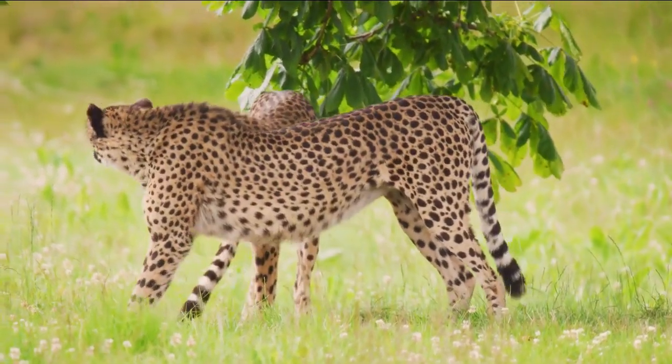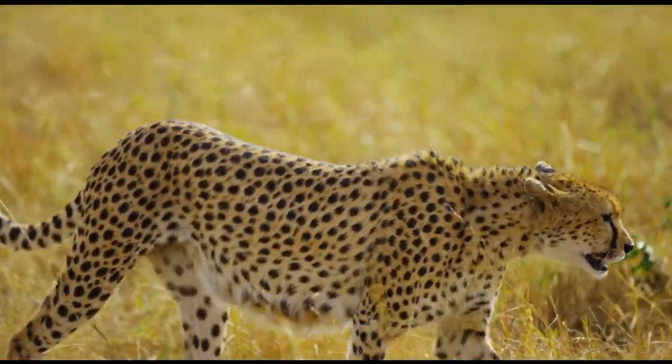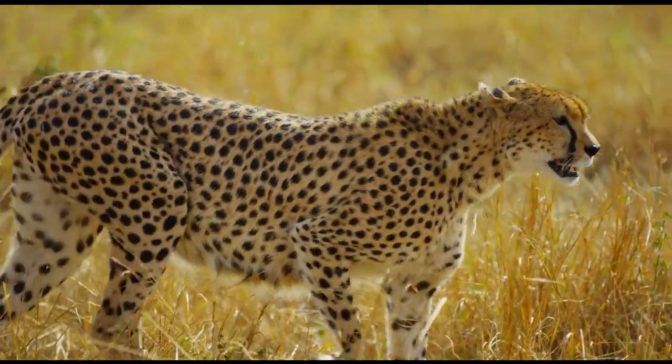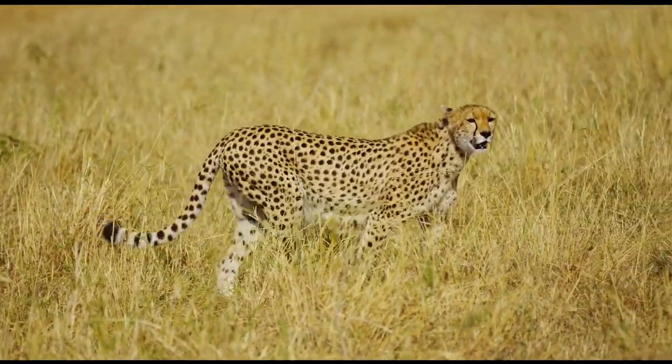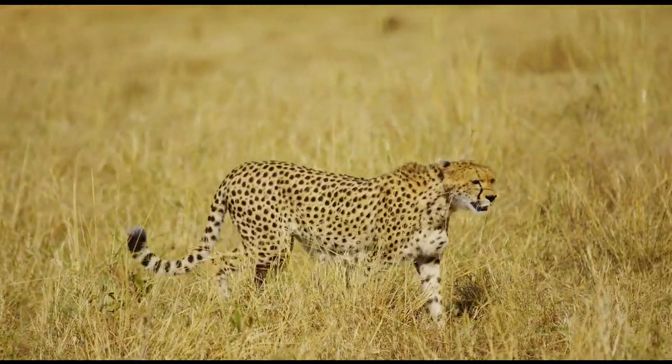Moreover, cheetah cubs have a full mohawk body called a mantle. This long hair runs from the neck down to their back, up to the end of their tail. The mantle helps them blend into tall grasses. This camouflage keeps them safe from predators like lions and hyenas.